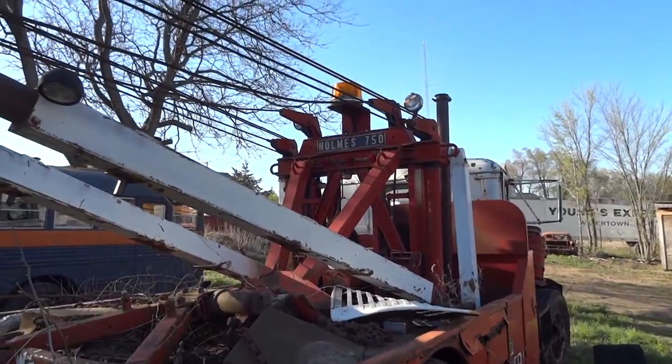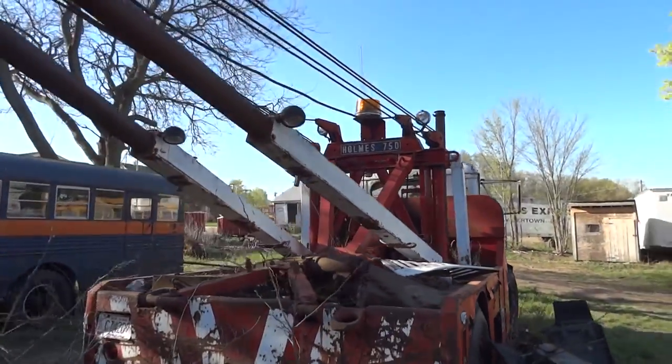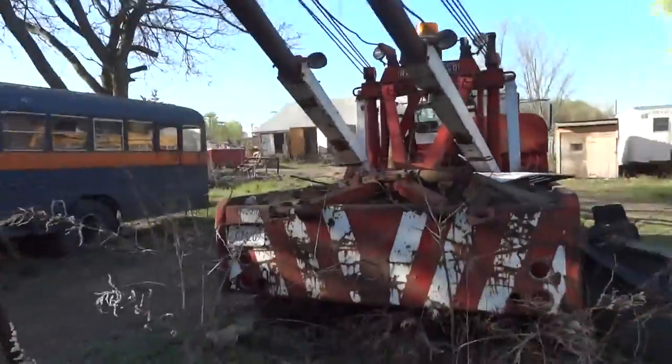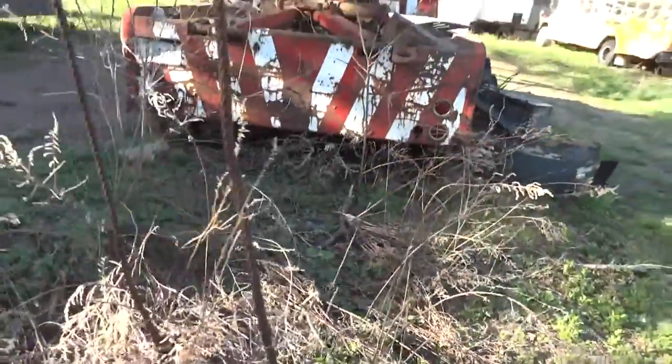I think it's got a Holmes 750 wrecker body. It's massive steel. Cable is spooled out here for you — ready to tow.